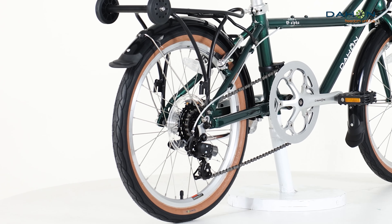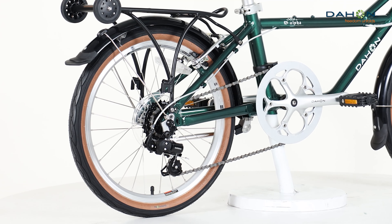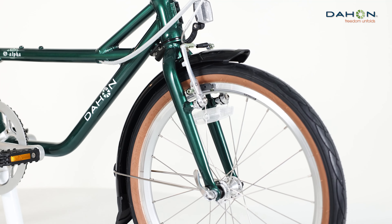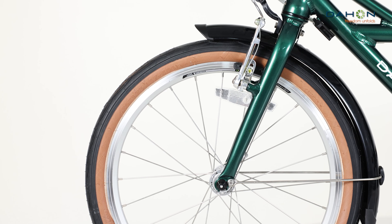Transmission: 7-speed Shimano transmission for clean, convenient and precise shifting. 52 tooth chainring with 12 to 28T rear cassette.